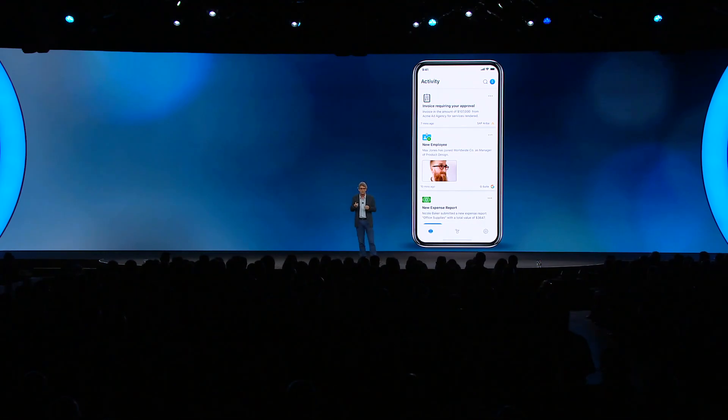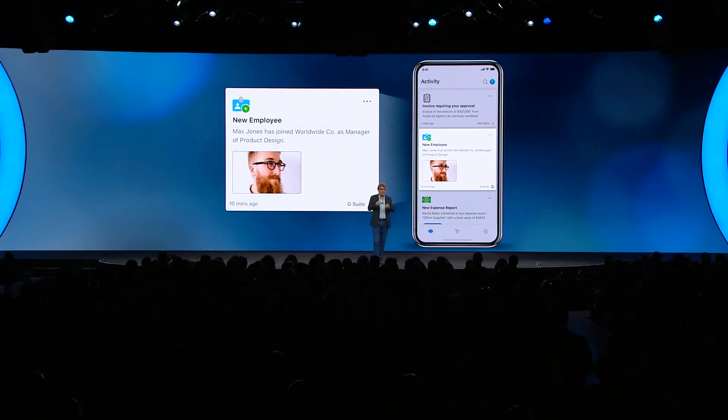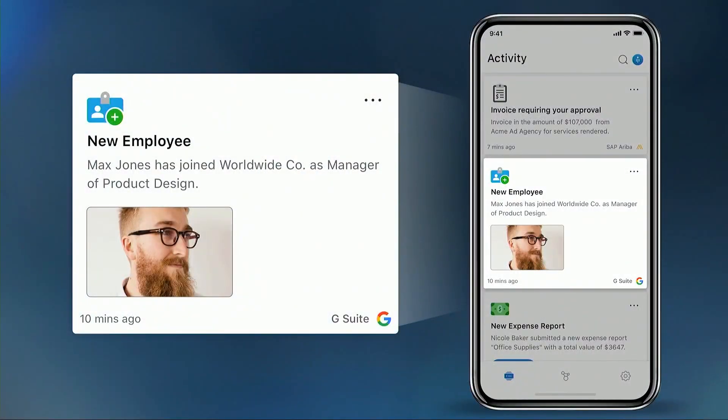But there are many things that we can carry over, and the feed is one of those. Right here you can see, front and center in the mobile workspace experience, the feed — and in this case it's telling me that we've had a new employee join the team.